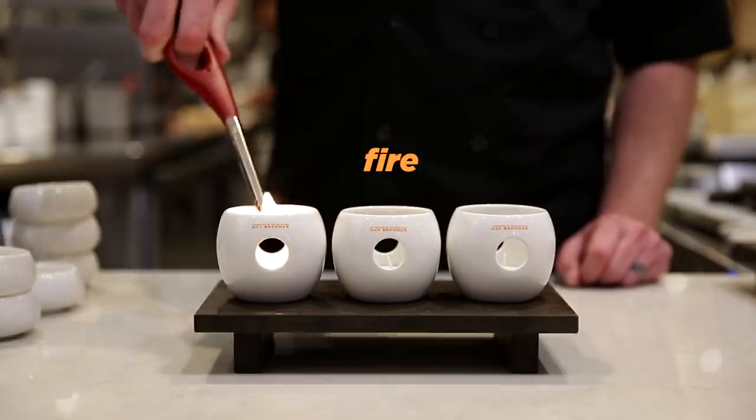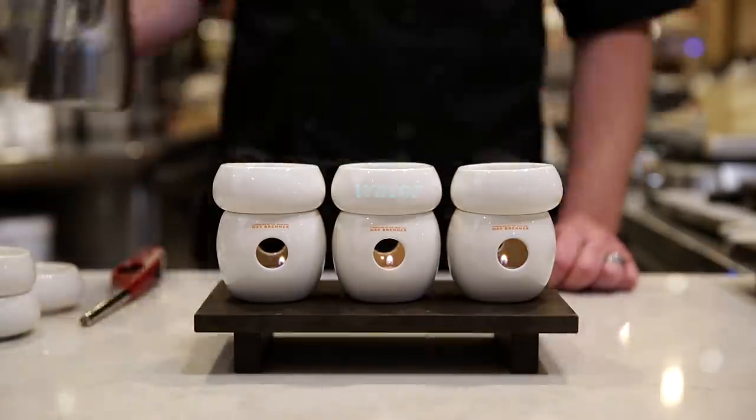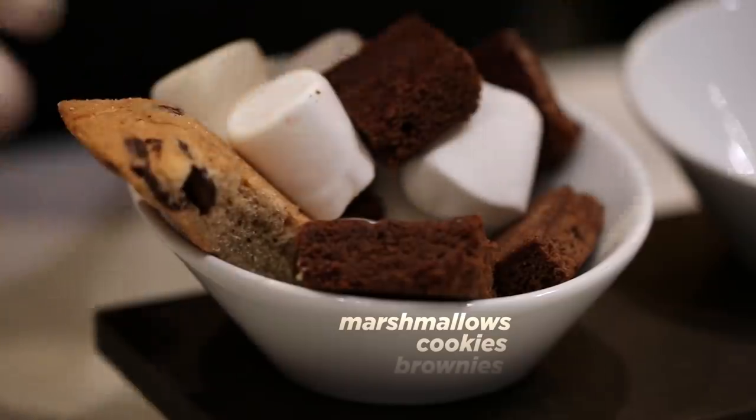First off, we have our classic European fondue. It comes with three fondues of your choice. We recommend dark chocolate, our house-made toffee, and white chocolate fondue. We've got one bowl made with marshmallows, cookies, and brownies.